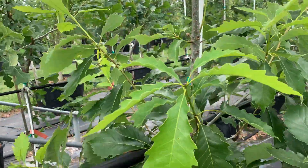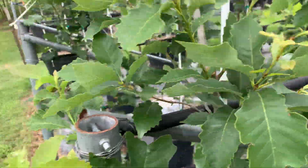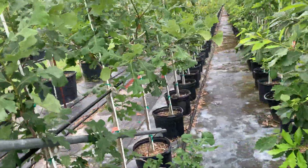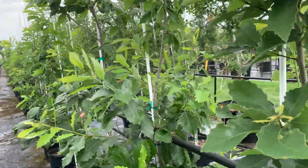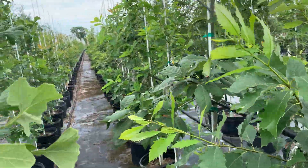Beautiful — look at that. These are used prominently at Centennial Gardens in Houston, some of these Mexican white oaks.